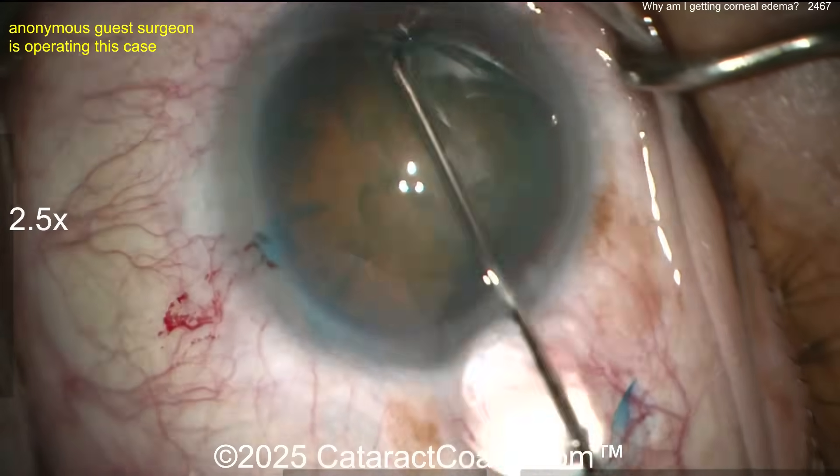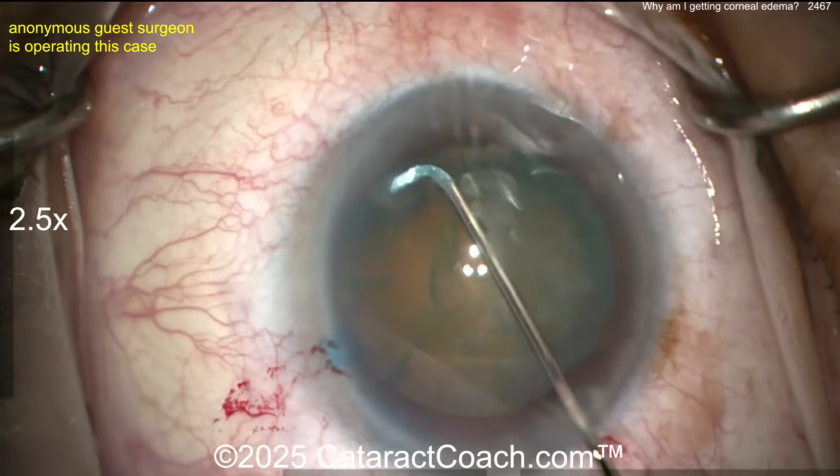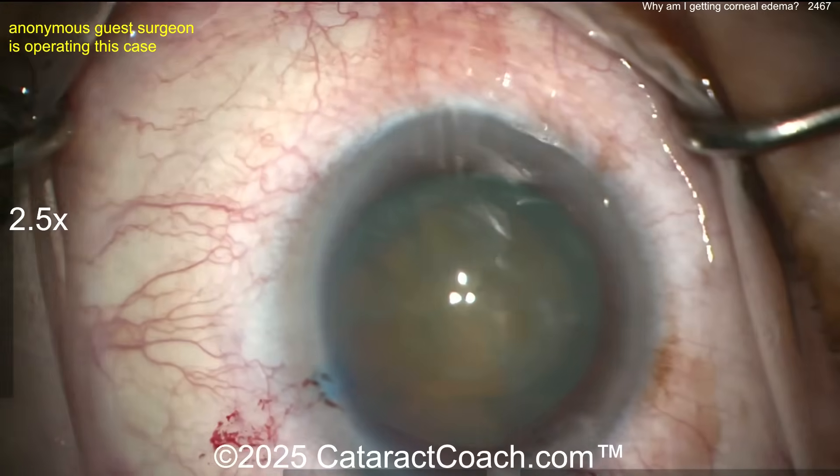Here we go — specialized cannula for hydrodissection on the left side and right side. That looks great.